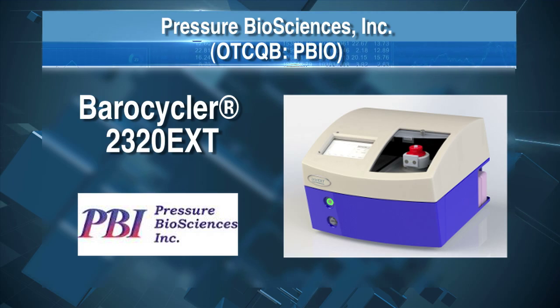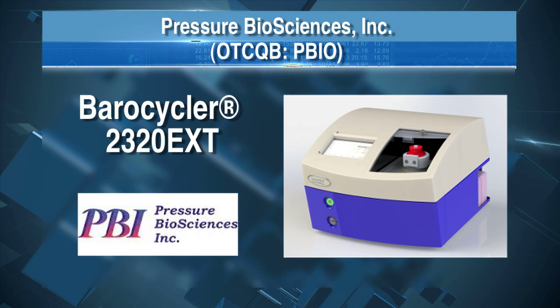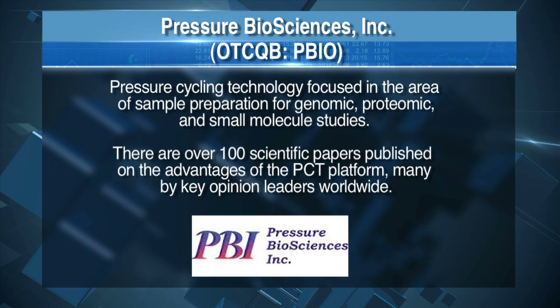We have a technology called pressure cycling technology. In its simplest definition, we use cycles of pressure to control molecular action. What that means is every virus, every bacteria, every cell can be modified using pressure. We have an instrument and consumables, and with them we can break open cells to release all of the good stuff we're looking for — the proteins, the lipids, the DNA. This is a first-of-its-kind technology. We're the only company that I know of that uses this. We have 24 patents. This is currently being used by researchers around the world who are trying to break open cells to study cancer, heart disease, diseases of animals and plants, and other things.